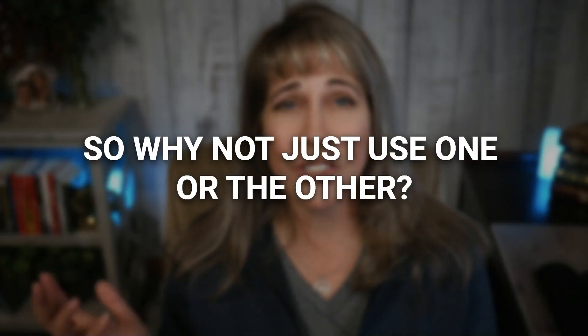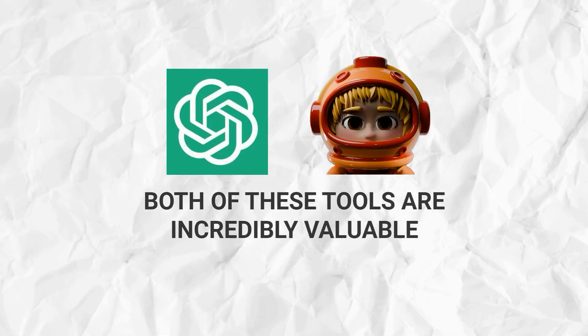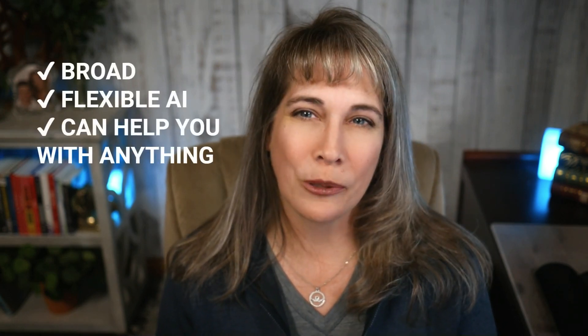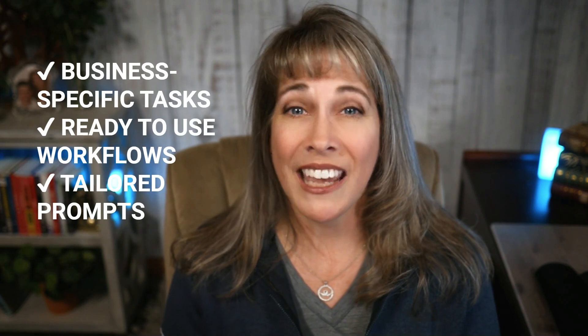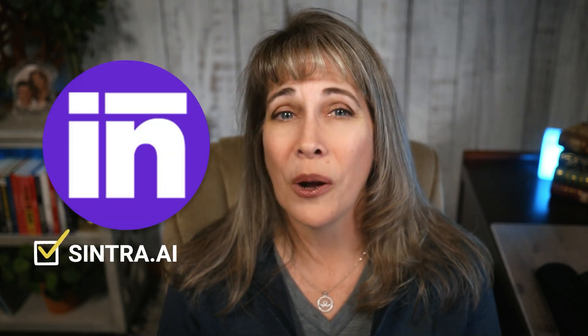What I love about Cintra is that it's constantly learning more about you and your business — just like employees, it continually gets better. So why not just use one or the other? Both of these tools are incredibly valuable, but they serve slightly different purposes. If you're looking for a broad, flexible AI that can help you with anything from casual brainstorming to complex writing, ChatGPT is definitely your go-to. But if you want something designed specifically for online business tasks, with ready-to-use workflows and tailored prompts, Cintra AI is a no-brainer.